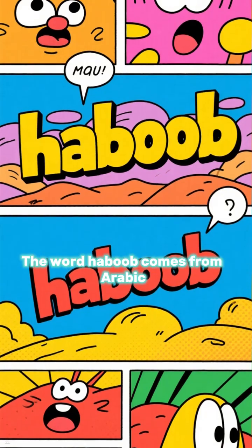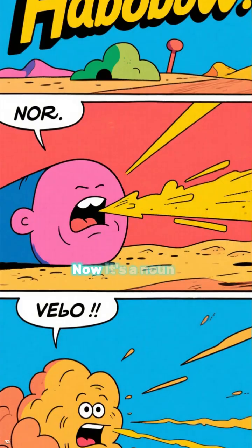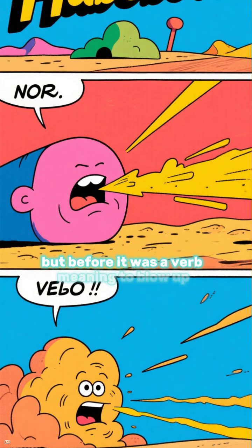The word haboob comes from Arabic. It literally means violent wind. It's now used as a noun, but before it was a verb meaning to blow up.